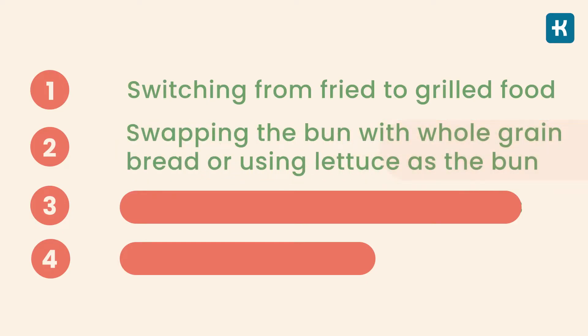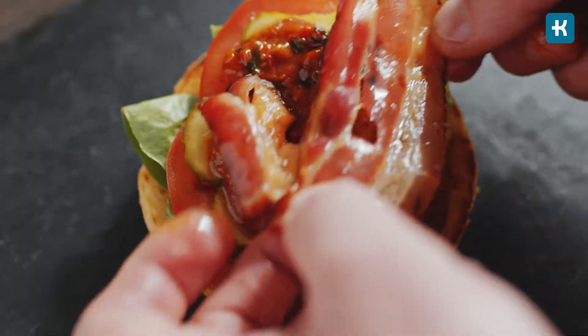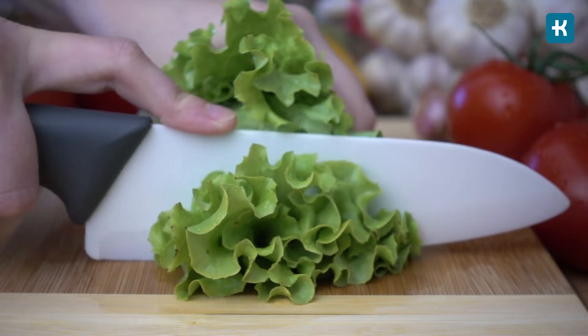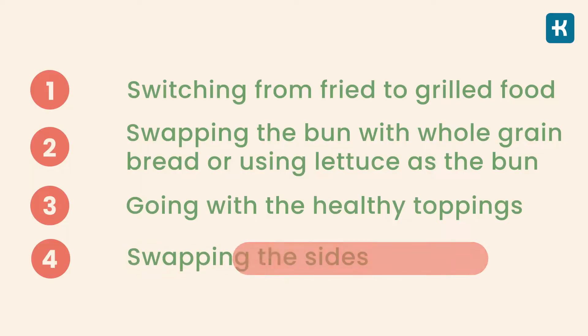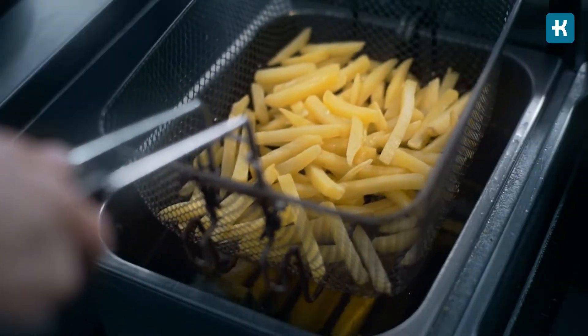Option number two: swapping the bun with whole grain bread or using lettuce as the bun. Option number three: going with the healthy toppings. Avoid cheese, bacon or mayonnaise. Instead, choose guacamole, avocado or extra leafy greens. Option number four: swapping the sides. Choose side salads, fruits and vegetables instead of french fries when available.